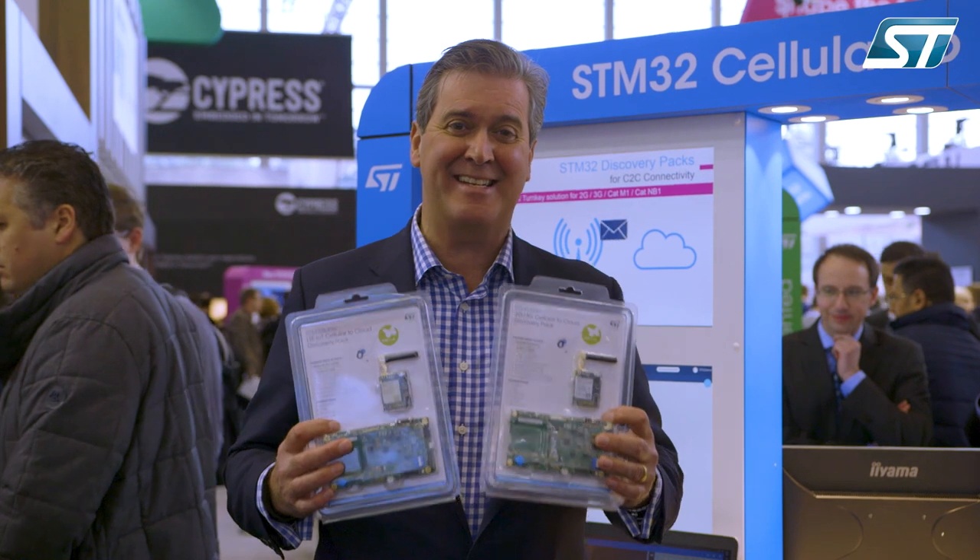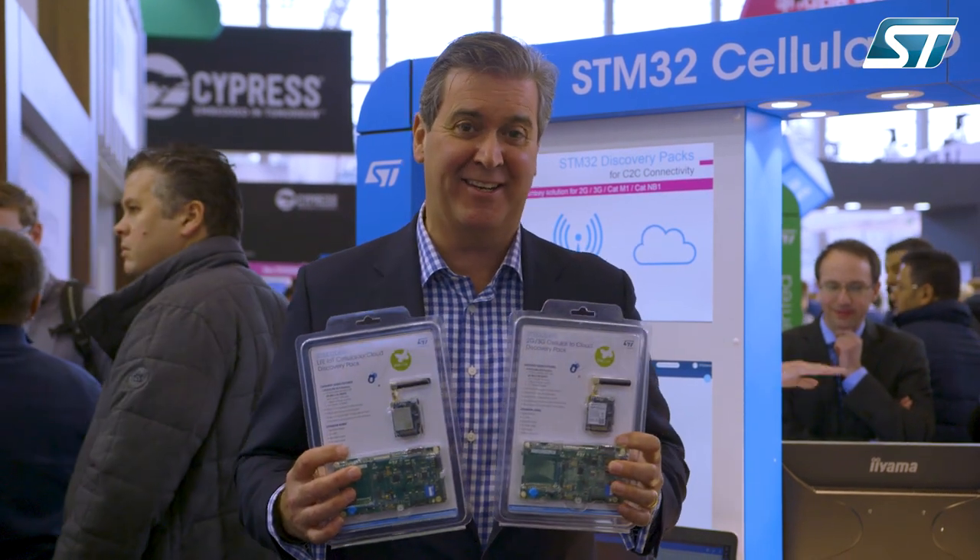Don't forget about these two new STM32 C2C packs — they're out in Q2.